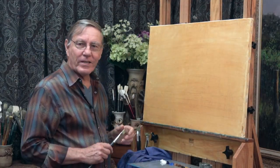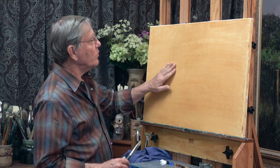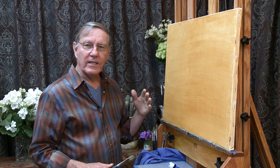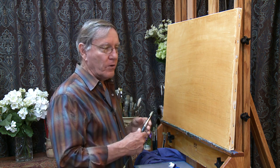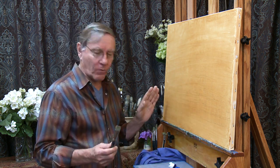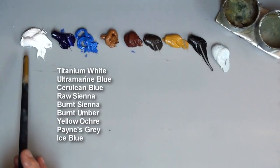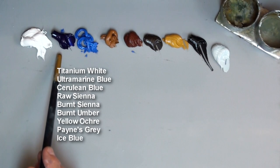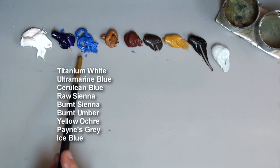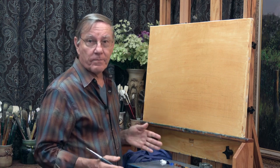I have a 20 by 30 inch linen canvas here, and I toned this with some raw sienna just to give it a warm undertone and to get rid of that white. I'm using oil paints today, and I have titanium white, ultramarine blue, cerulean blue, and the rest are just earth colors. It's a very limited palette today.